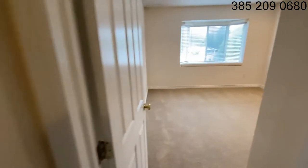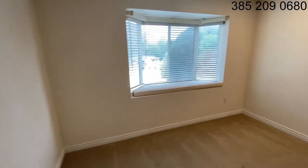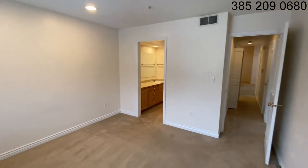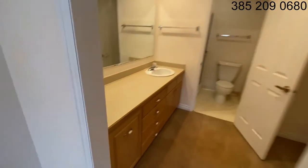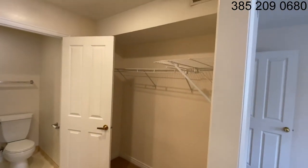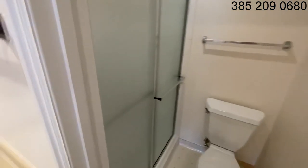And then the master suite, which is a pretty big space. We even have a bay window over here. It's an en suite bathroom with a lot of storage space and counter space, big mirror, and a walk-in closet on the other side. We also have another shower and tub combination.